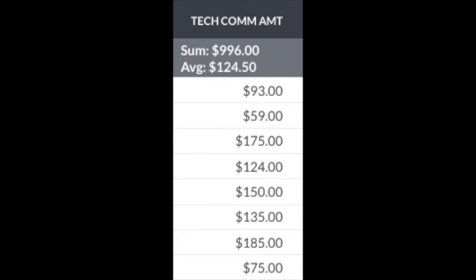The customer did not want me to spray inside, which is very fine with me and it happens all the time. This was the last service of the day — $150 for the service, and my grand total production for the day ended up being $996. Thank you guys so much for watching and I will see you again very soon. Peace.